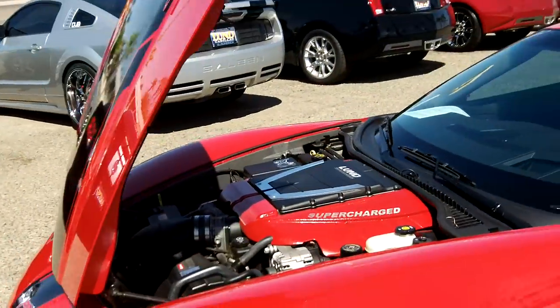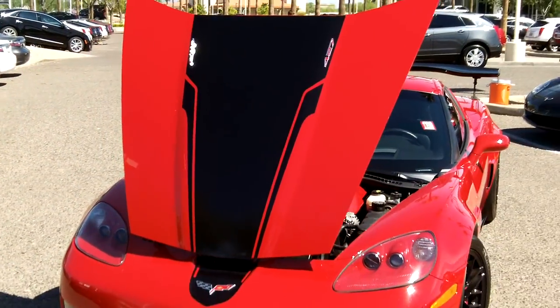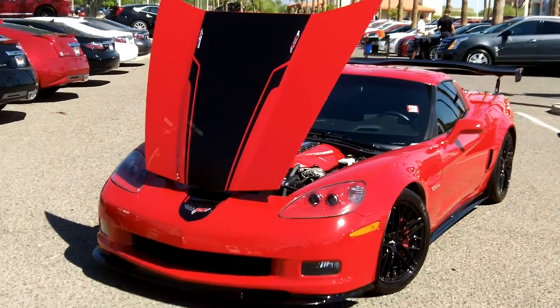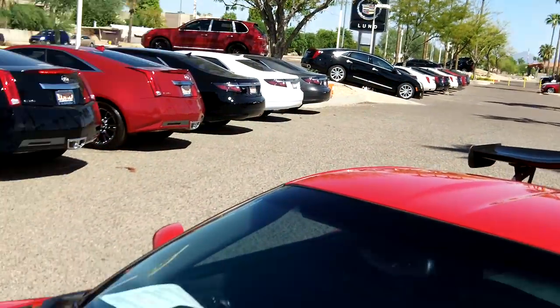The 2008 has just under 6,000 miles on it — well cared for, just really decked out, and ready for the right buyer.